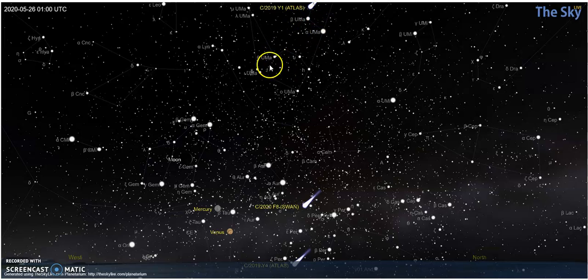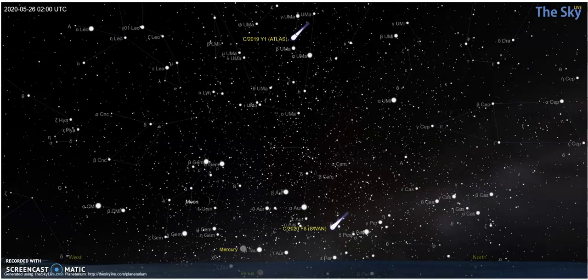Here is Ursa Major, the big dipper or big bear. Comet Y1 is at the top of Ursa Major at this point — you will need binoculars to see it. Y4 has set, so it's gone. The one we want is Swan. Swan is going to be binocular strength or naked eye strength, so you should be able to see it, but you'll have nicer definition with binoculars.